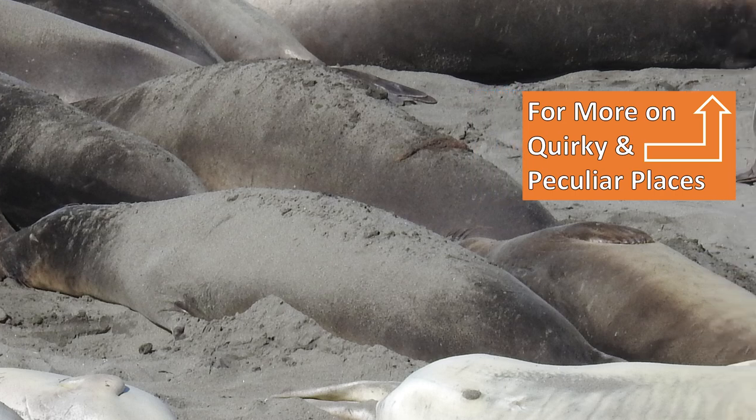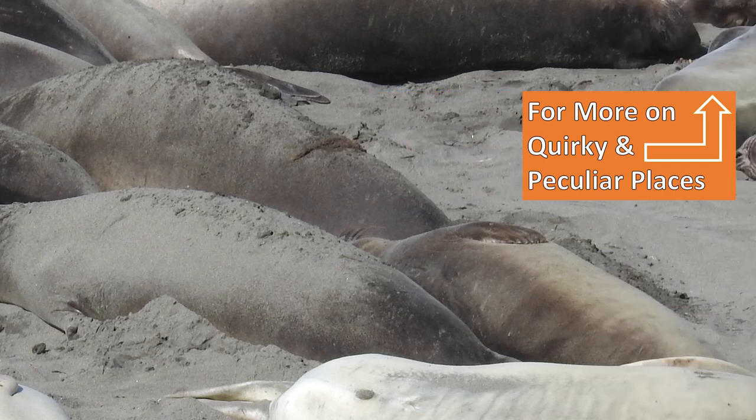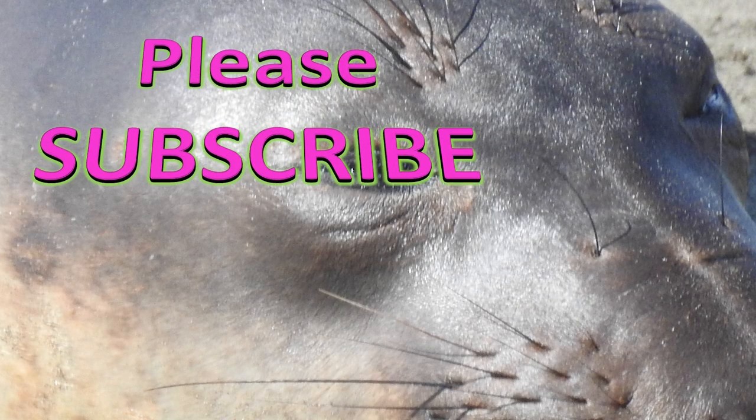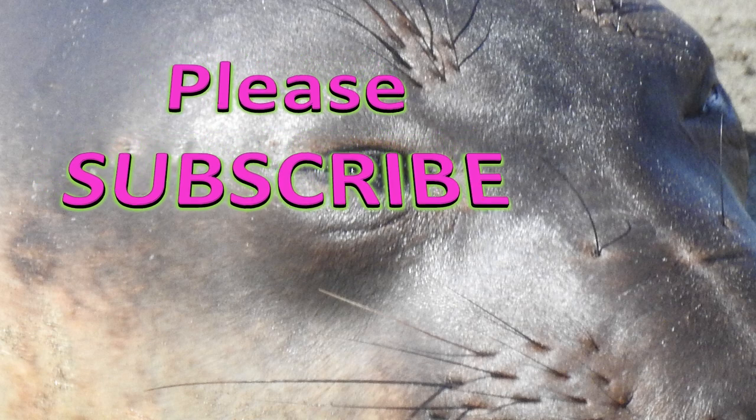I would call it quirky and peculiar. Have you watched my quirky and peculiar playlist? If not, you'll want to check that out. And while I'm off-topic — have you subscribed yet? If not, why not? And if you have, thank you.